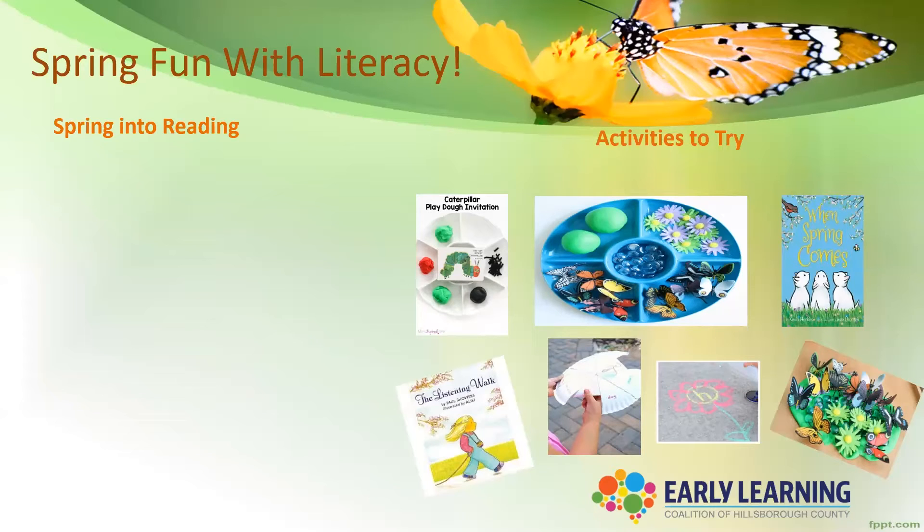Let's talk about spring fun with literacy. When we think of literacy, we think of reading, we think of vocabulary and language. Let's talk about the different titles that are excellent for spring. In fiction,